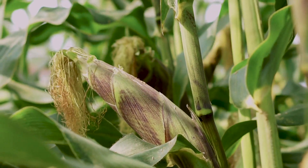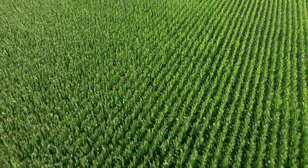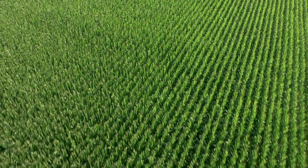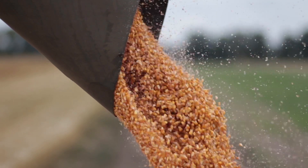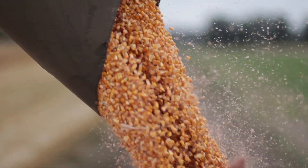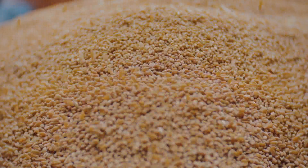For example, Bt corn is genetically modified maize that contains a protein poisonous to some insect pests. Bt corn now accounts for 90 percent of all corn grown in the U.S. According to the United Nations, for more than 20 years, farmers in 30 countries around the world have been growing biotech crops.